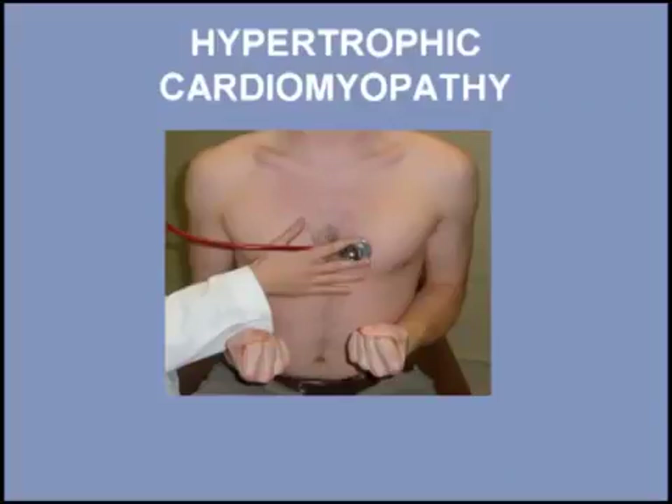The murmur of hypertrophic cardiomyopathy responds predictably to changes in afterload. With hand grip, there is a decrease in the murmur due to decreased obstruction across the left ventricular outflow tract. Listen to the change in the murmur of hypertrophic cardiomyopathy with a hand grip maneuver, beginning with the patient in the resting position, then with hand grip.